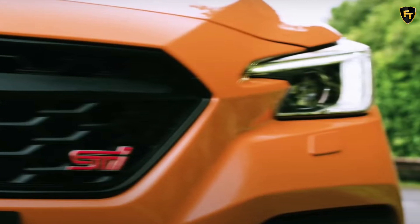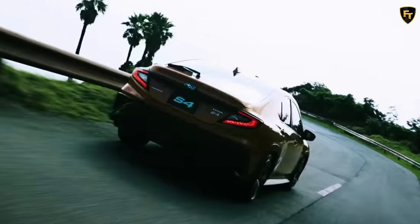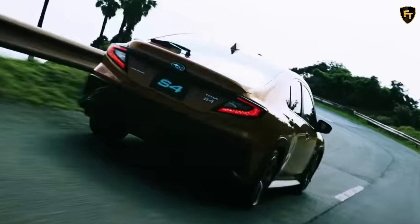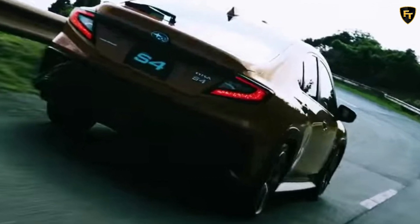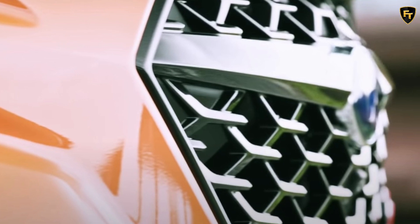As we can see from the video, the JDM WRX S4 is wearing the same bright orange paint as the US-spec model and has an identical body kit with the same crossover-style wheel arch extensions, sporty bumpers, and a wingless tail. The only difference is the S4 badge under the WRX and the red STI emblem on both the grille and the tailgate.